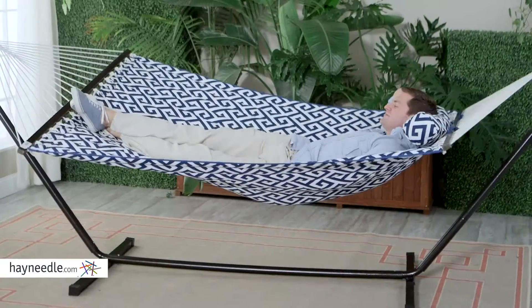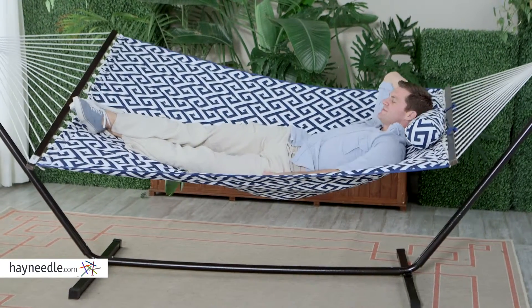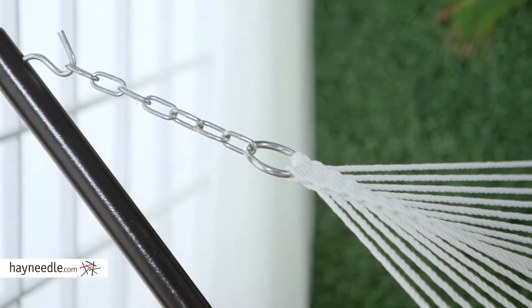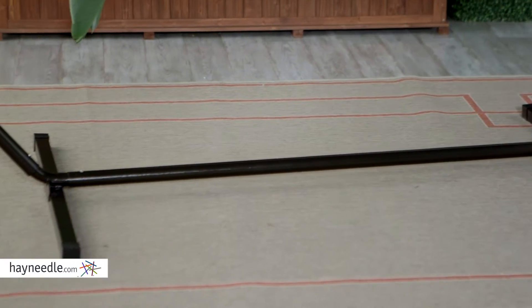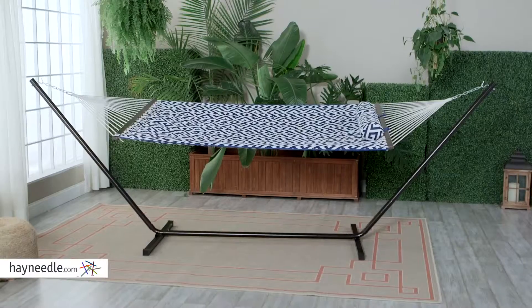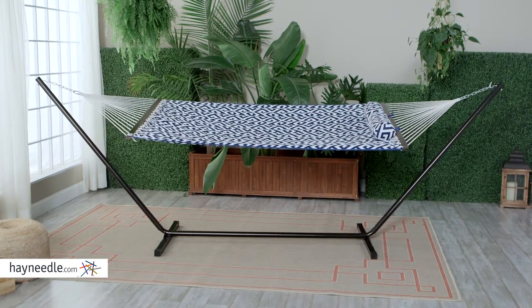With a weight capacity of 450 pounds, you'll be able to relax by yourself or with a companion. Also included is hanging hardware and an easily assembled, heavy-duty, powder-coated metal stand, a gorgeous addition to the hammock. The design artfully and smartly suspends the hammock, allowing for safe hanging.